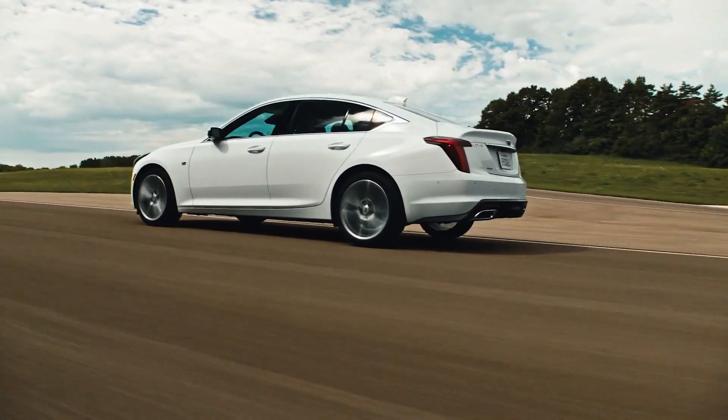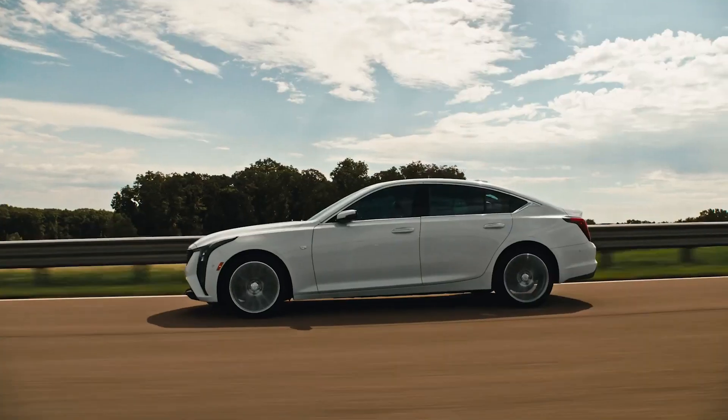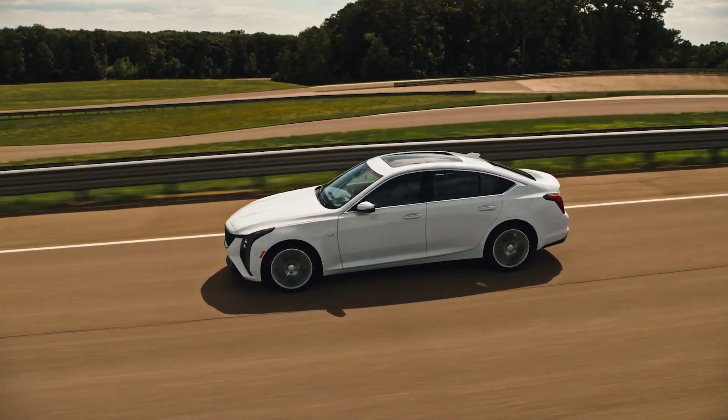The CT5 turbo four-cylinder accelerated to 60 mph in 6.6 seconds. The CT5-V reached 60 mph in 4.8 seconds with rear-wheel drive.